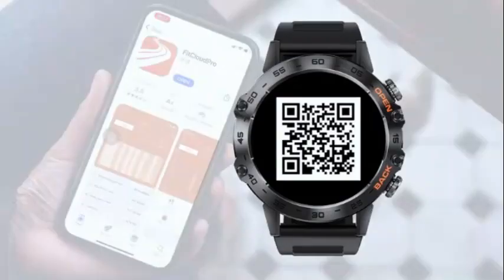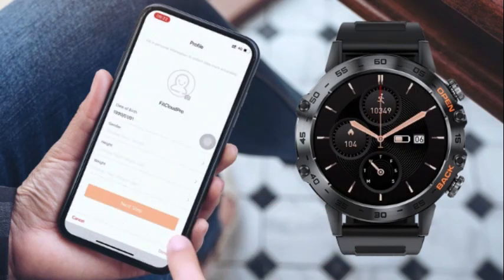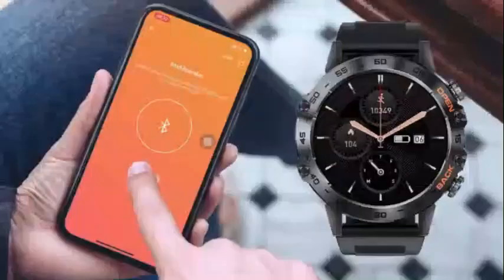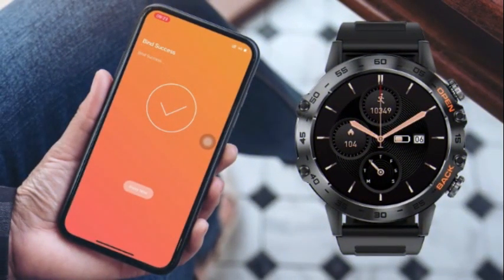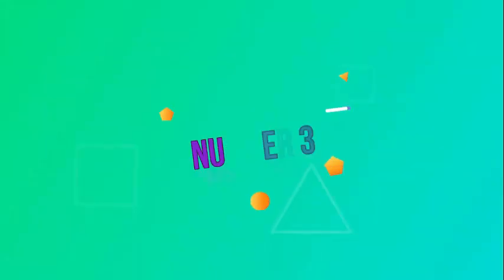Its sleek and slim profile ensures that it doesn't feel bulky on your wrist, allowing for a comfortable wear throughout the day. In terms of functionality, this smartwatch truly stands out. It supports both Android and iOS devices, ensuring compatibility with a wide range of smartphones. This versatility is a huge advantage, as it allows users to seamlessly integrate the watch with their preferred device. One of the standout features is its ability to make and answer calls.